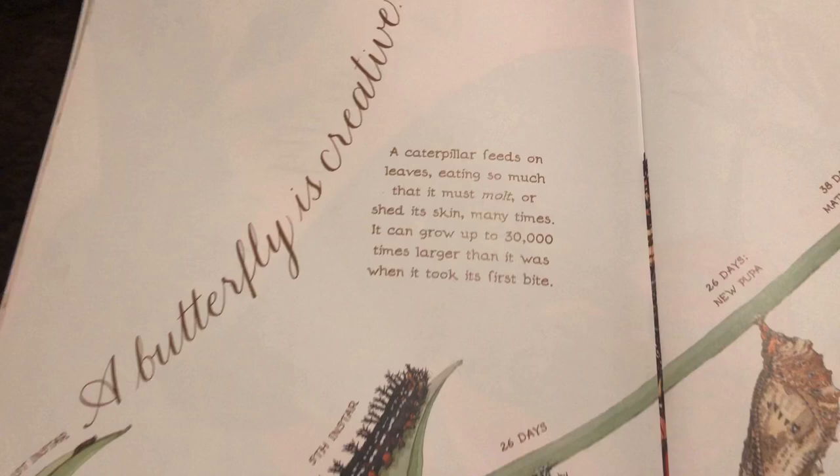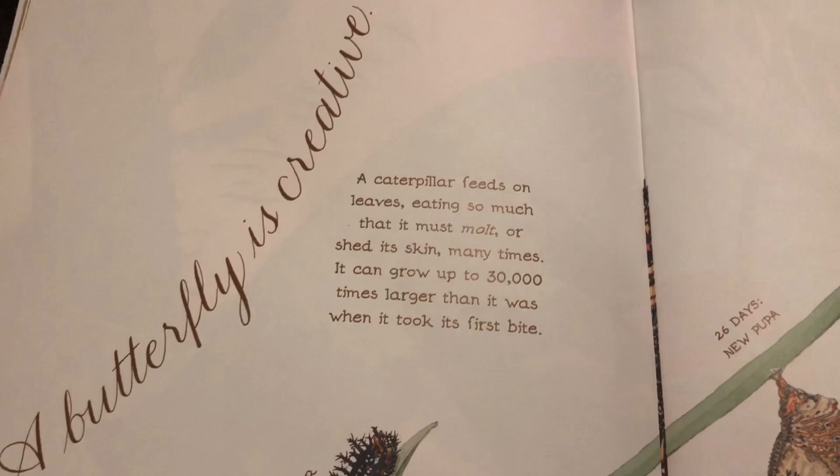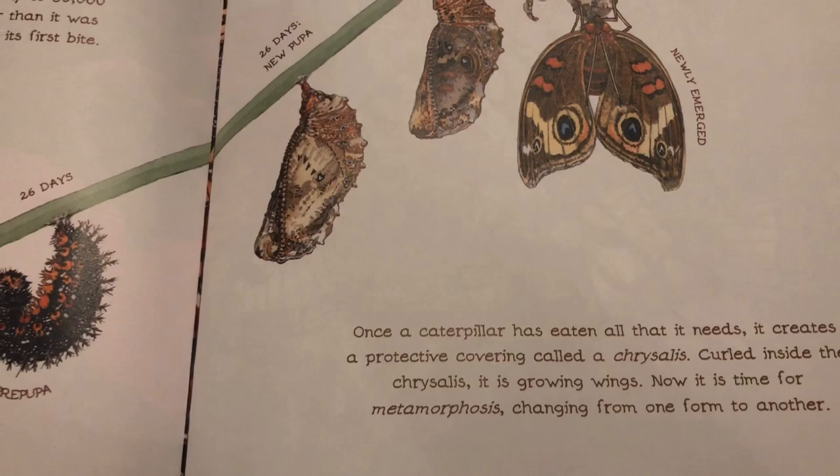A butterfly is creative. A caterpillar feeds on leaves, eating so much that it must molt or shed its skin many times. It can grow up to 30,000 times larger than it was when it took its first bite. Once the caterpillar has eaten all that it needs, it creates a protective covering called a chrysalis. Curled inside the chrysalis, it is growing wings.